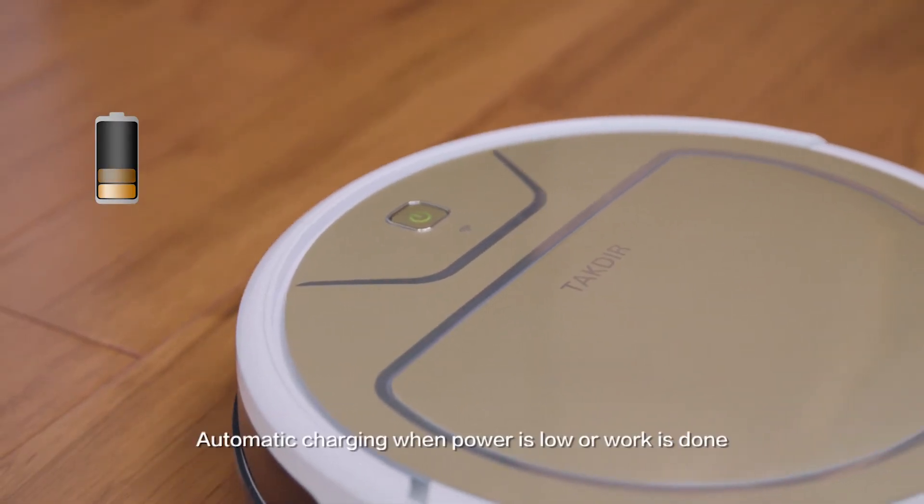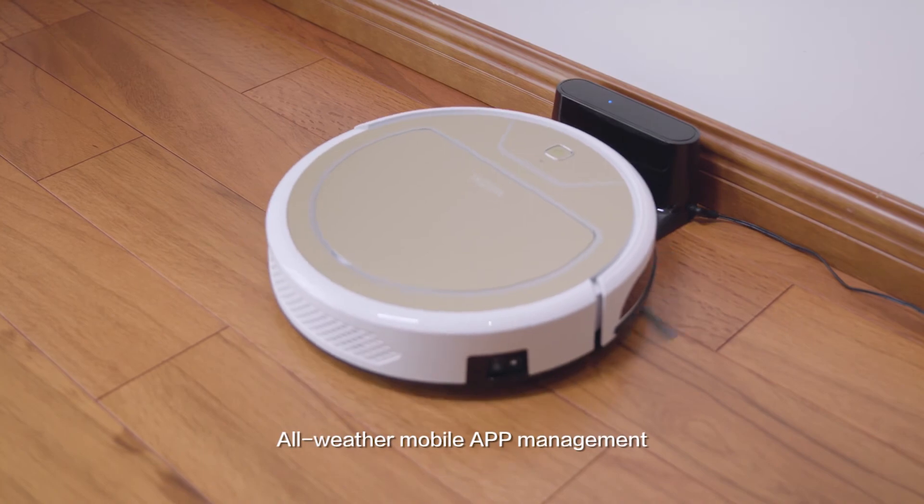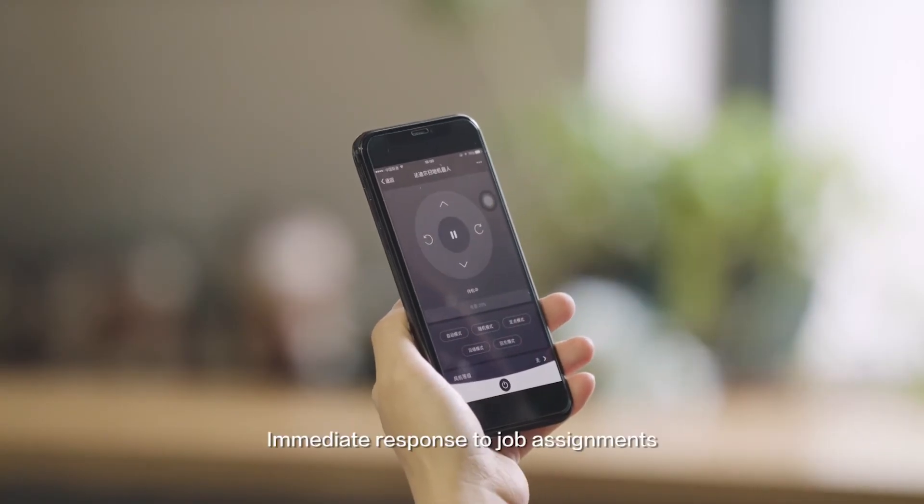Thoroughly clean your home. Automatic charging when power is low and work is done. All-weather mobile app management with immediate response.